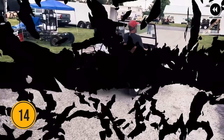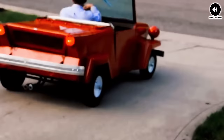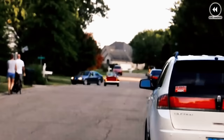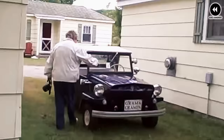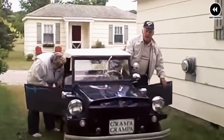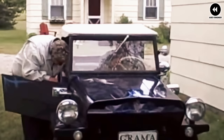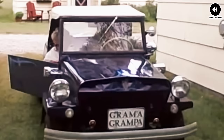Number 14: King Midget Model 3 Pickup, 1946–1970. Produced from 1946 to 1970, the King Midget Model 3 Pickup stands as a testament to innovation and simplicity. In the post-war years, practicality and efficiency were paramount, and this tiny truck embodied those values with its compact size and straightforward construction. Despite its diminutive appearance, it packed a punch in utility and reliability, with a lightweight frame perfect for navigating narrow city streets and tight rural pathways.